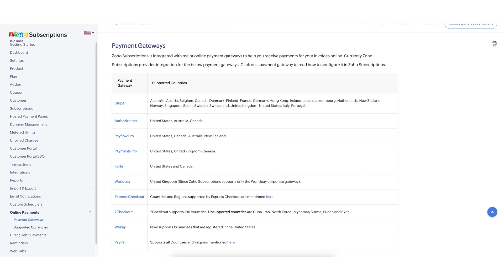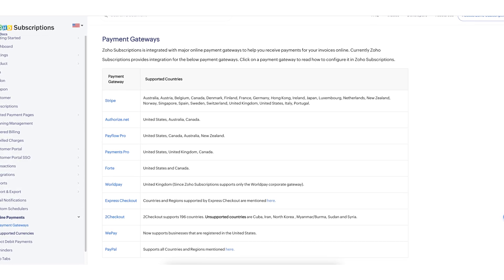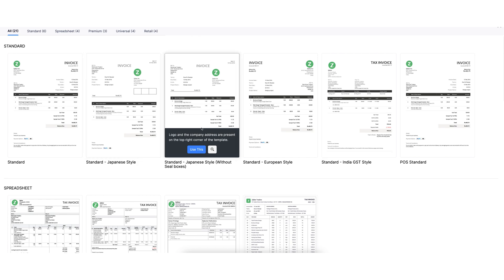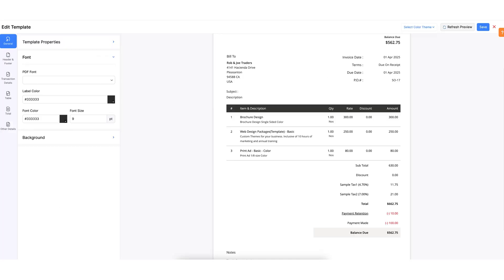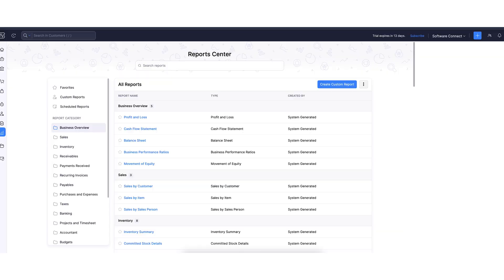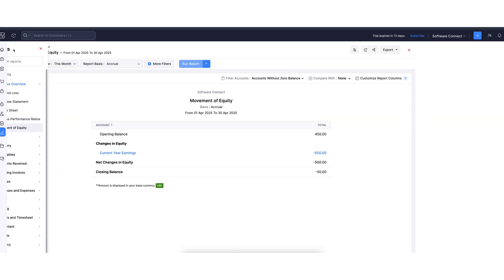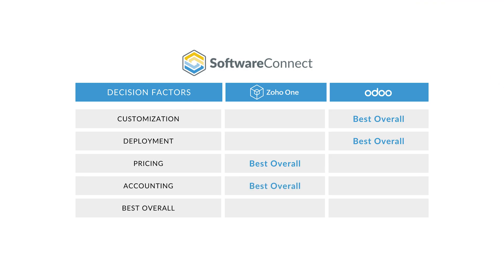Zoho Books supports online payments via multiple gateways including Stripe, PayPal, and Square, with options varying by region. It also allows for direct ACH transfers in select areas. Zoho Payments, its built-in solution, provides more payment methods such as UPI, cards, and net banking, each with different transaction fees. Zoho shines when it comes to invoicing and reports — it offers 21 invoice templates where you can fine-tune font types, colors, orientation, and even automate recurring invoices. For reporting, Zoho gives you 80 financial reports from cash flow to aging summaries with drill-down capabilities for deeper insights. I choose Zoho Books for its broader reporting tools, more flexible invoicing options, and built-in support for ACH payments.